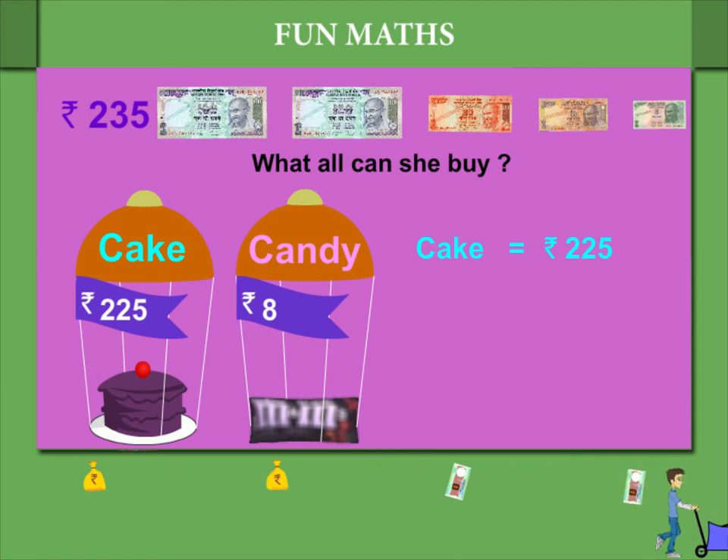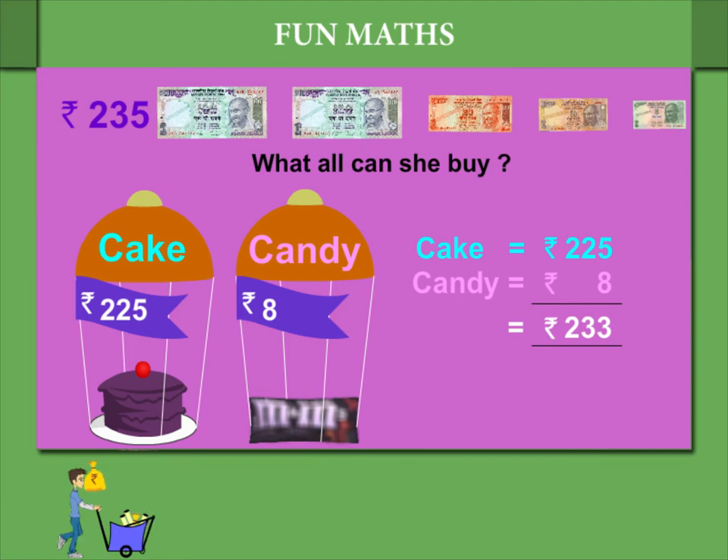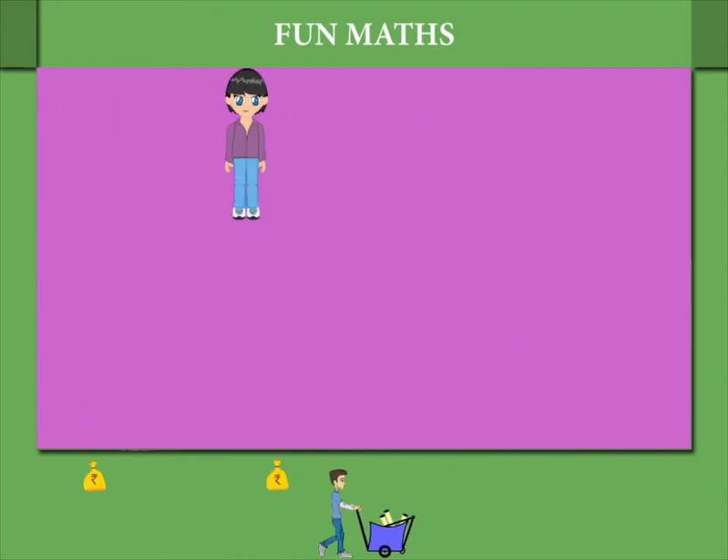Rupees 225 and Rupees 8 make up Rupees 233, and she has Rupees 235. So she can buy a cake and a candy.